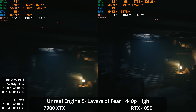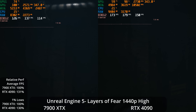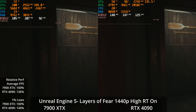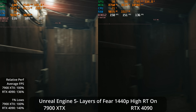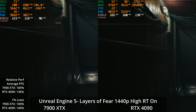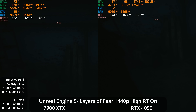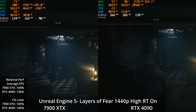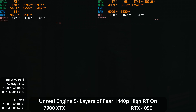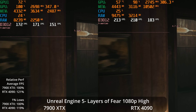Dropping to 1440p, the 4090's lead decreases to 31% on average and 30% in the 1% lows. Both GPUs deliver an excellent experience — over 130, almost 140 FPS average on the 7900 XTX, and closing in on 180 on the 4090. Turning on ray tracing is a fairly light workload and doesn't punish the AMD GPU badly, but the 4090 now wins by 36% on average and 40% in the 1% lows, with the 7900 XTX still around 120 FPS.